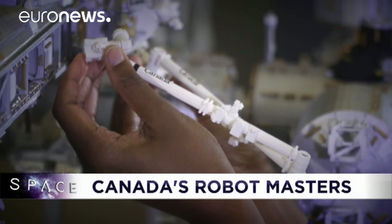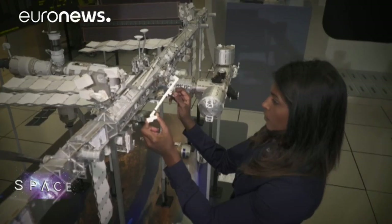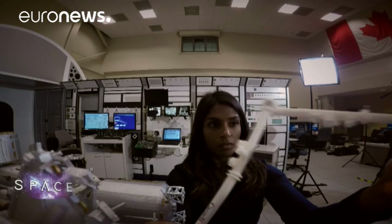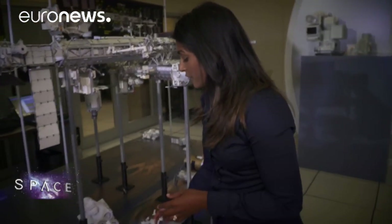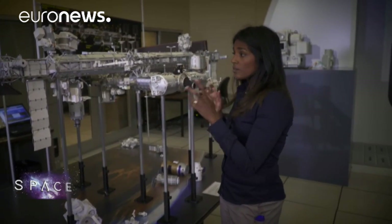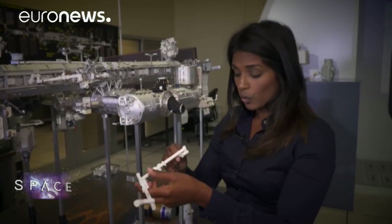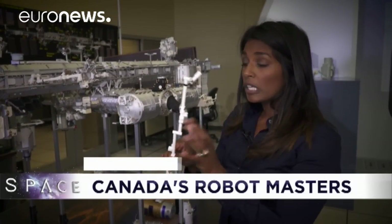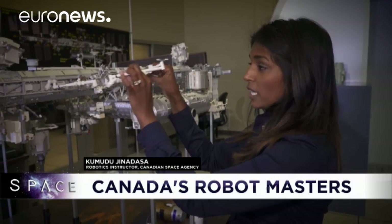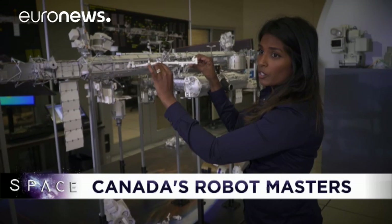Each and every ESA and NASA astronaut has to train on Canadian space robotics. It begins with a scale model of the ISS and a lesson from engineer Kamudu Jinadasa. Astronauts come and use these models, configure them, move them around, and configure each of the joints — roll, yaw, pitch — putting it in the initial configuration for their operation and going through the motion of the arm for what they're going to do.